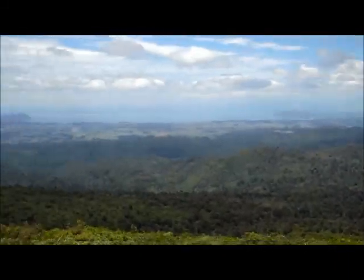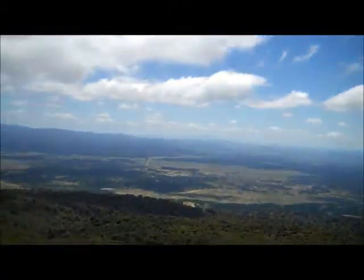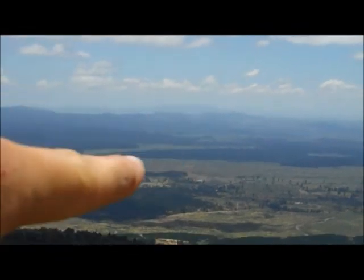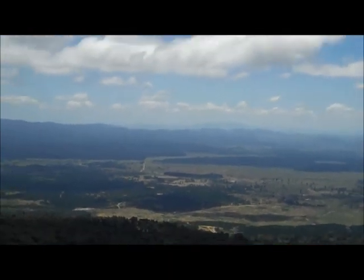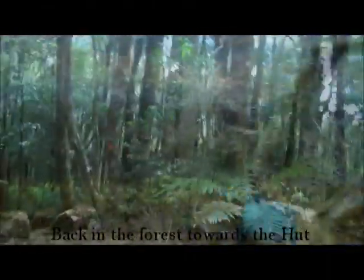We're going out where Prong is — Prong is over there, you can just see it. That's a tiny, tiny little mountain in the distance. Six days ago. Incredible. It's just beautiful.